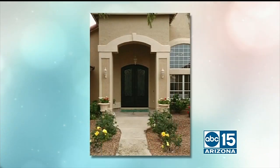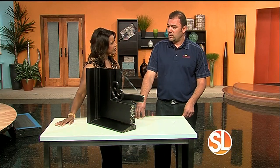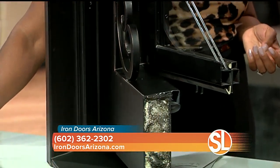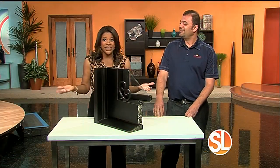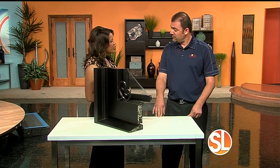Tell us about your company — your employees actually do the work. Yes. Everything is done by my employees: the drywall, the stucco, everything. We don't sub anything out. We can reframe the whole opening, get it done in a couple of days, come out and give you a free estimate. And you have a showroom — we actually have a new showroom that is about 10,000 square feet.